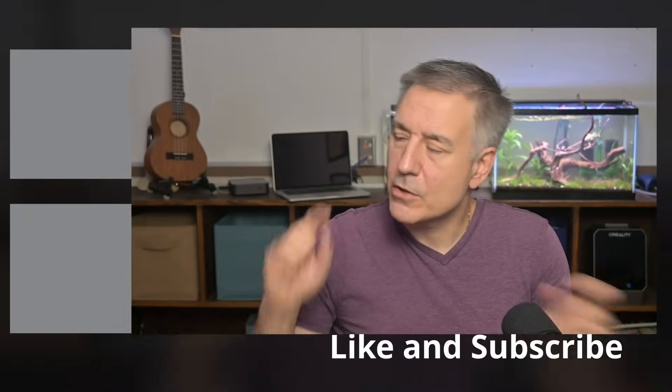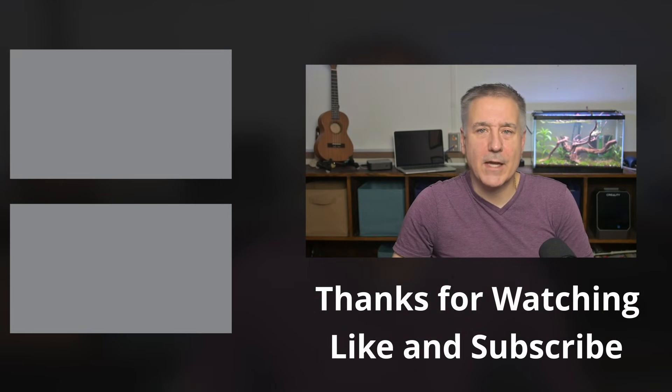If you found this review helpful, make sure to hit the like button and subscribe to the channel. All the links for this mini PC and the accessories I recommend are down in the description. Until then, check out one of these next, and I'll see you in the next one.